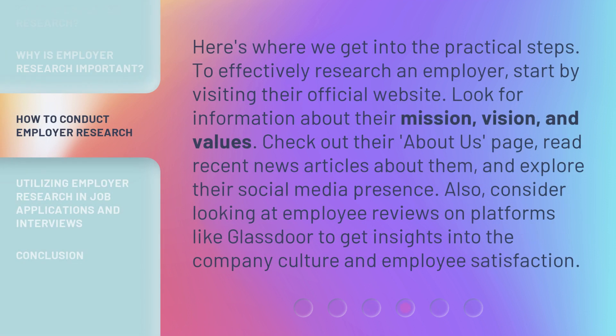Here's where we get into the practical steps. To effectively research an employer, start by visiting their official website. Look for information about their mission, vision, and values. Check out their About Us page, read recent news articles about them, and explore their social media presence. Also, consider looking at employee reviews on platforms like Glassdoor to get insights into the company culture and employee satisfaction.